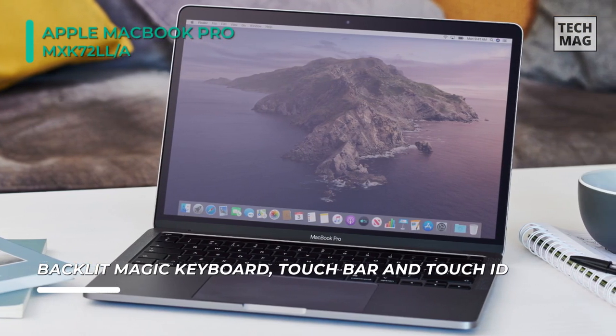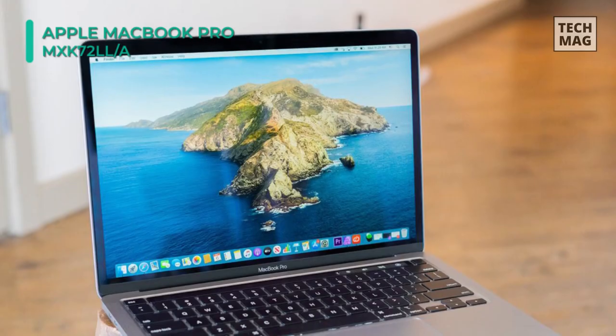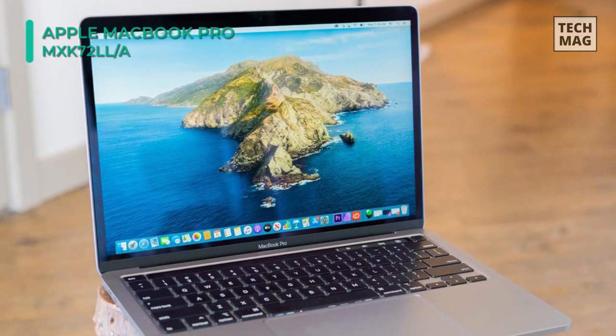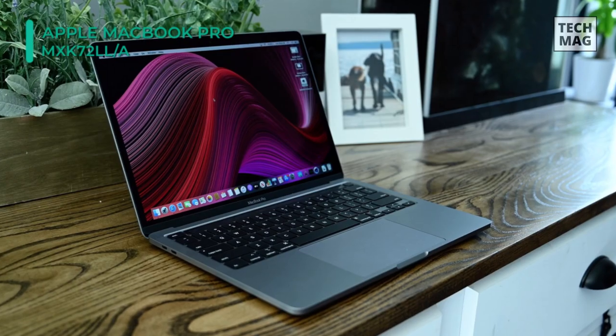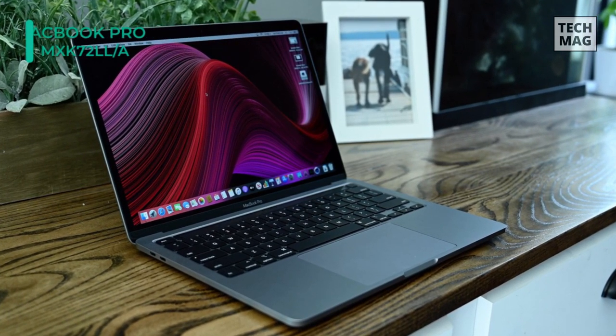For long-term storage of your files, it is equipped with a 512GB SSD, and Wi-Fi 5 is built-in for wireless networking. Bluetooth 5.0 technology will allow you to connect additional compatible peripherals. With the Apple T2 chip, it delivers enhanced system security with support for secure boot and on-the-fly encrypted storage, and it also brings Siri to the Mac.